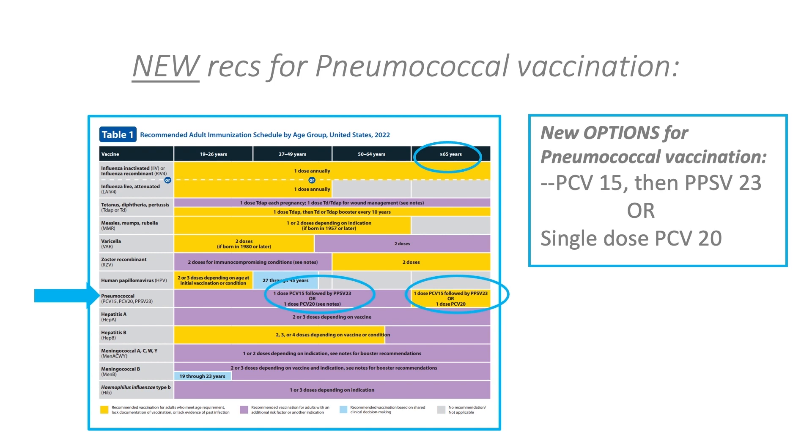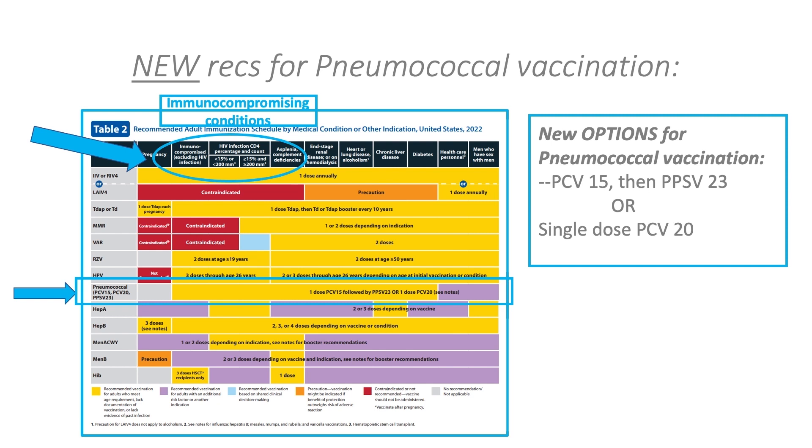For those 65 and older, the yellow bar means pneumococcal vaccination is recommended for all in this age group. On Table 2, vaccinations by medical condition or other indication, the pneumococcal bar is yellow for all the medical conditions listed, again with a reminder to check the notes. Vaccine notes are your friends — read them, use them, and click on the links if you need more specifics.